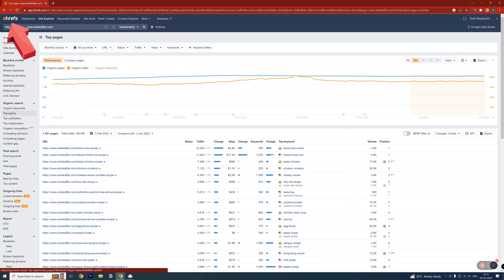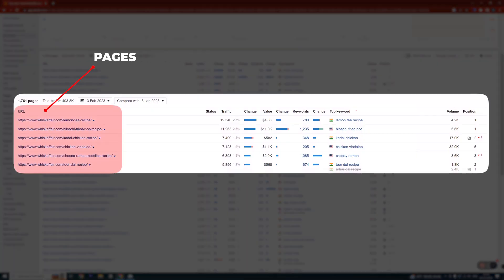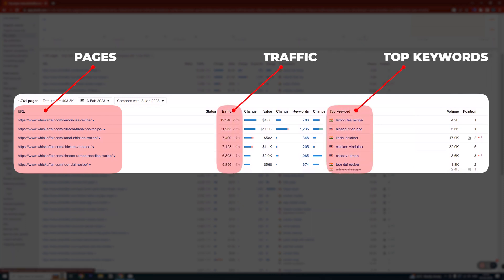Always look for websites that resemble your own or where you're trying to take it. Once you've identified a few competitors, use a tool like this one to see which pages bring them the most traffic and what keywords they're targeting. You can see each page's top keyword which is sending it the most traffic. By repeating this process for several competitors, you'll build up a good list of relevant keyword ideas. At this stage, it's important to focus on quantity rather than quality — you can refine this list later on.